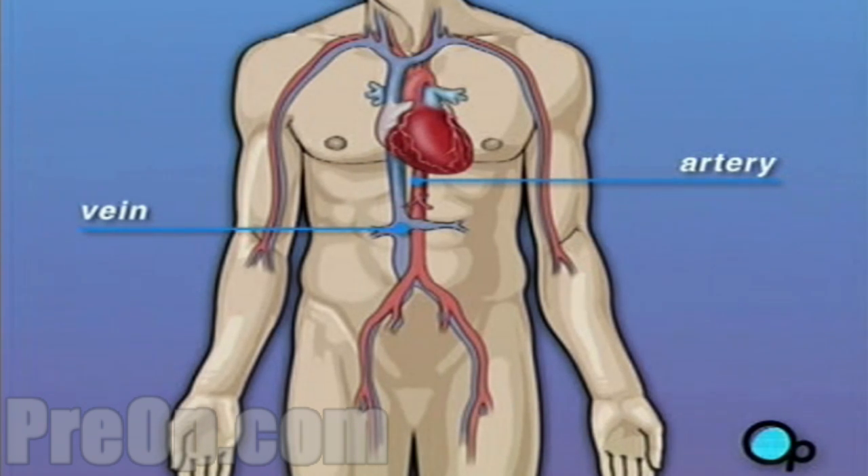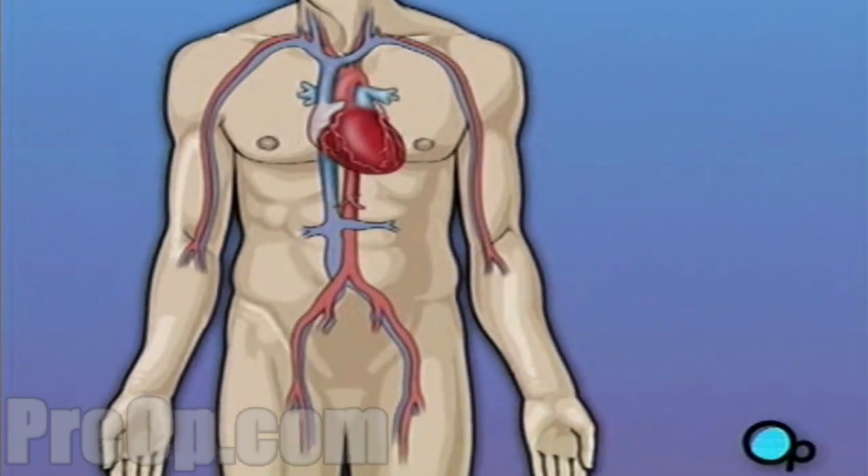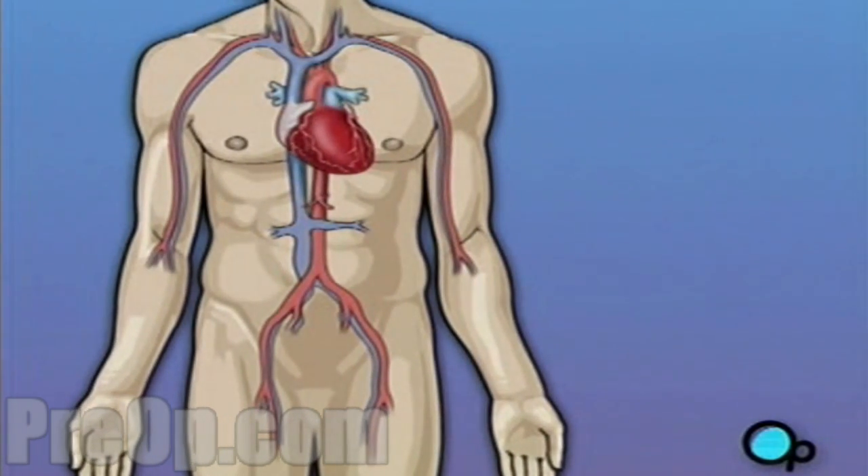The arteries that carry this blood supply to the heart muscle are called coronary arteries. Sometimes these blood vessels can narrow or become blocked by deposits of fat, cholesterol, and other substances collectively known as plaque.